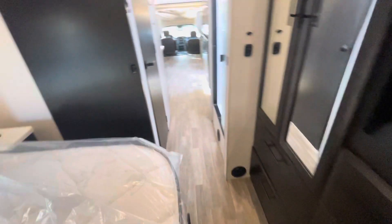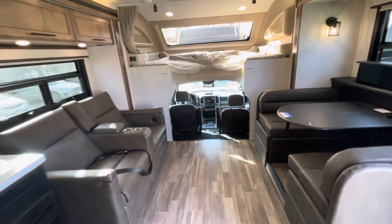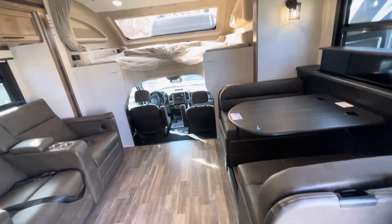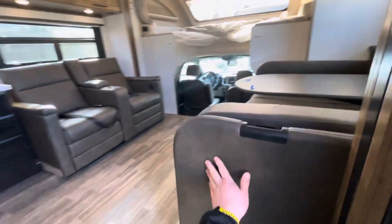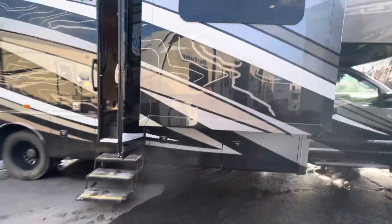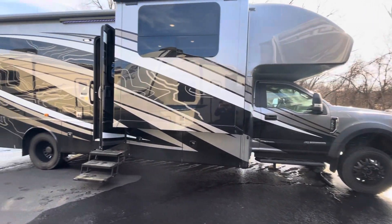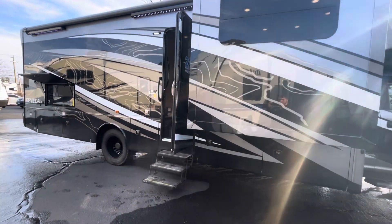Well, it's been a pretty good overview of the new Seneca XT for Jayco — the 35L floor plan specifically. Come back outside for one last shot of the exterior. This is Alex with Pete's RV Center in South Windsor, Connecticut. Feel free to like and subscribe. Thank you.